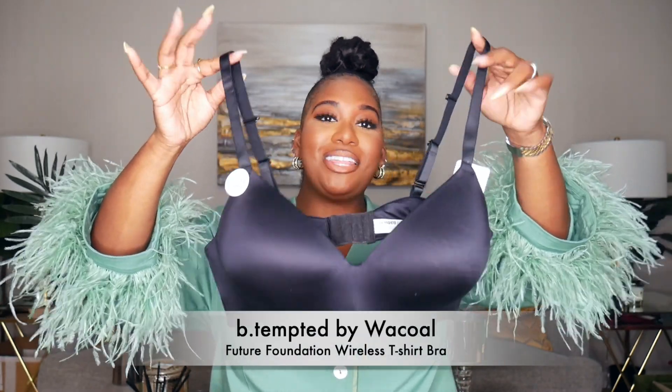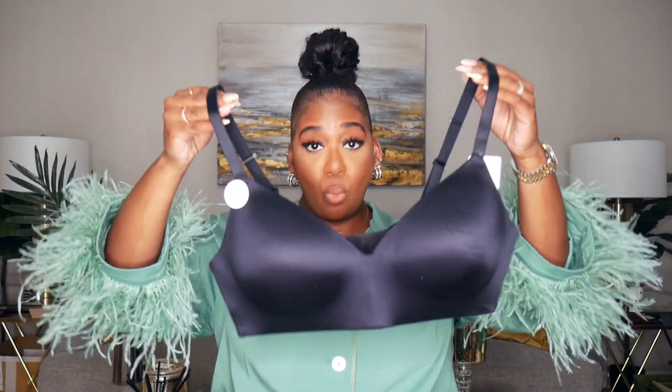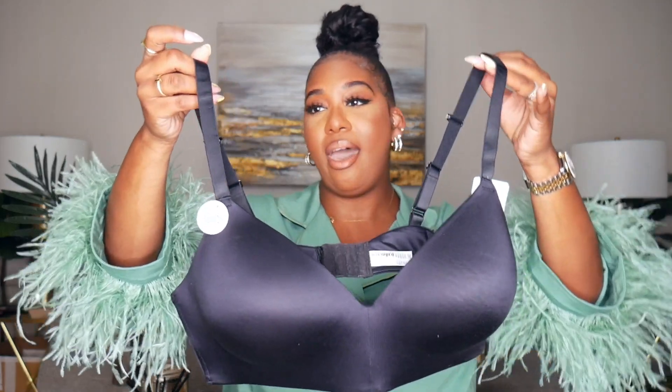The main question I get asked is what bras do I wear — and these are them. These are the Be Tempted by Wacoal bras. I absolutely love these bras. They are wireless, which may come as a shocker, but remember I did have skin removal surgery so my boobs aren't as low as they used to be. I still love the support though, and these wireless bras work so well for me. They have a sculpted cup and look amazing under t-shirts — I think these are actually called t-shirt plunge bras. I'll have these linked below, and I have this in a size 38D.